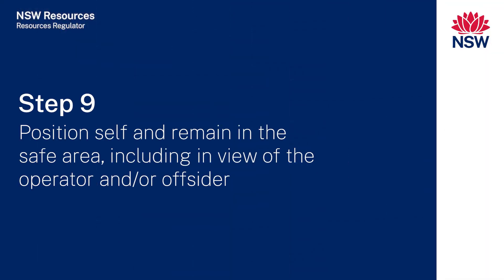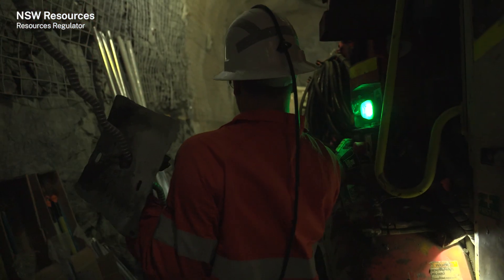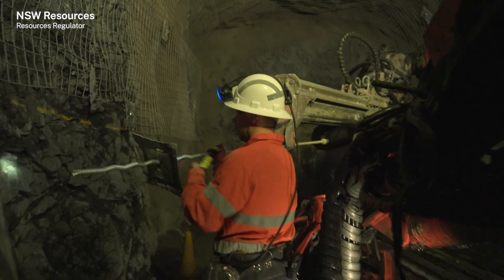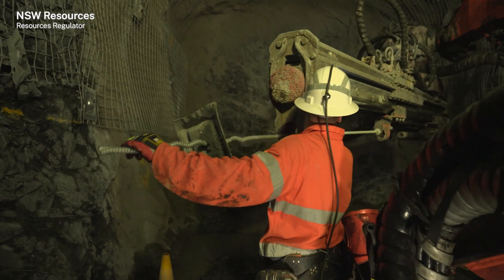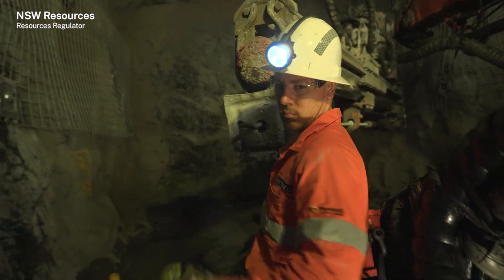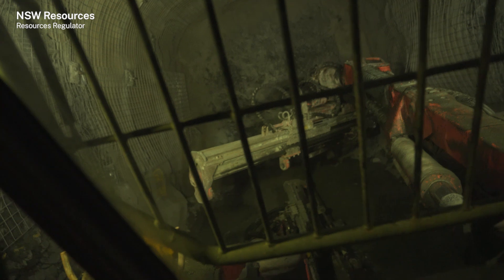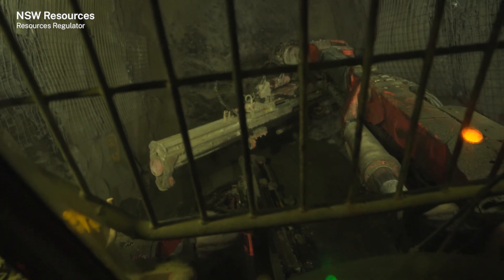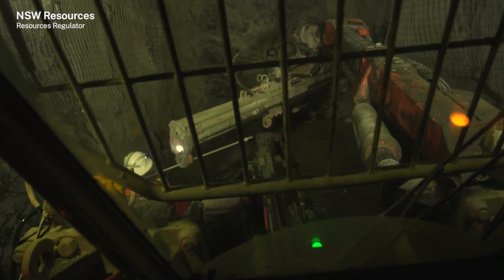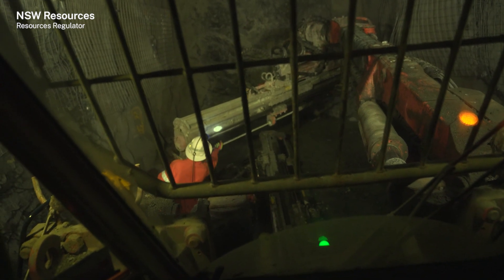Step nine: position self and remain in the safe area, including in view of the operator and/or offsider. Staying in the safe area when drilling is underway is critical. An operator must stay at the control platform. An offsider must stay behind the control platform in the operator's view so as to not accidentally approach the jumbo booms and other moving or rotating parts. A physical and/or opto-electronic barrier between the offsider and the control platform provides a higher level of protection. Positive communication between the operator and the offsider and other workers on site is critical.